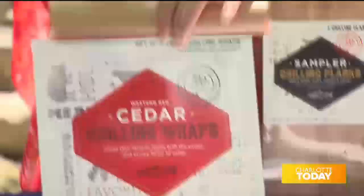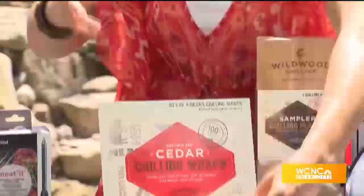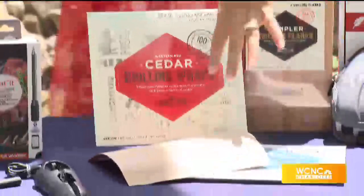The wraps are really cool because you can put your meat in, wrap it up, and there's a little tie for it. This is something you can put even in your oven and it will infuse that wood flavor into it — it's fantastic. These start at $10.99. You can get them at Whole Foods or Amazon — the wraps, the planks, and they also have chips.